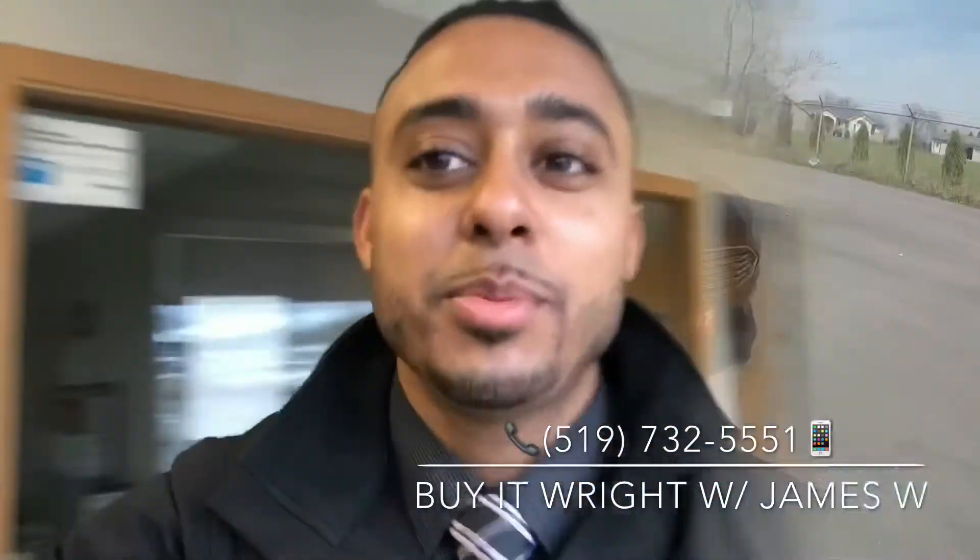Hey everybody, it's James here at Brantford Honda, aka Mr. Buy It Right, and I have another great vehicle to show you. So let's go take a peek.